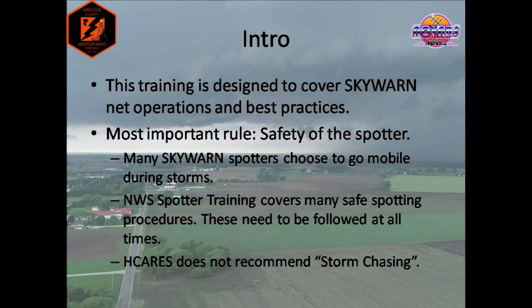There's absolutely nothing wrong with storm spotting from your own home or fixed locations, typically the safest place to be during a storm. However, there are many spotters who choose to go mobile when a storm hits. The National Weather Service does an excellent job in their Skywarn trainings to cover safety, and those procedures and rules should always be followed when storm spotting.